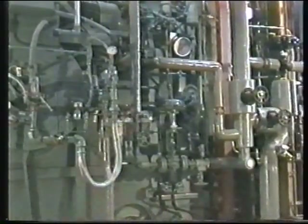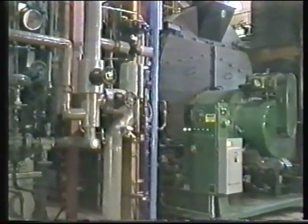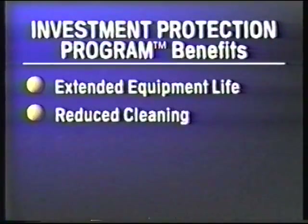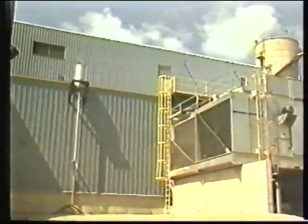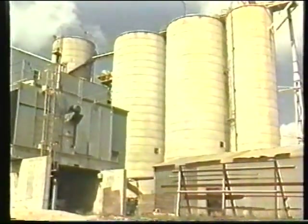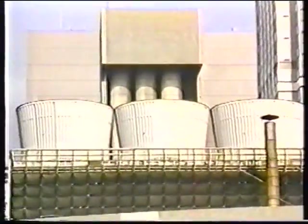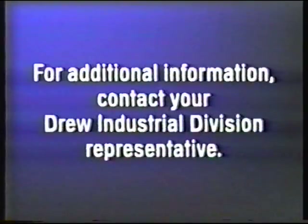Protect-sol corrosion inhibitors offer significant advantages over traditional layup methods. Not only are they easy and economical to use, but they are an environmentally conscious way to protect idle equipment. Your investment protection program benefits include extended equipment life, reduced cleaning, easier startup, and reduced maintenance costs. See for yourself what Protect-sol corrosion inhibitors can do for you. A demonstration of Protect-sol's corrosion inhibitor effectiveness can be performed in your facility. Protect-sol vapor corrosion inhibitor technology — the most technologically advanced means of protecting idle equipment. For more information, please contact your Ashland Chemical, Drew Industrial Division representative.